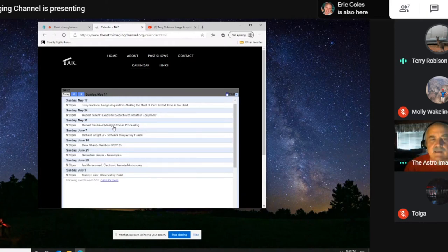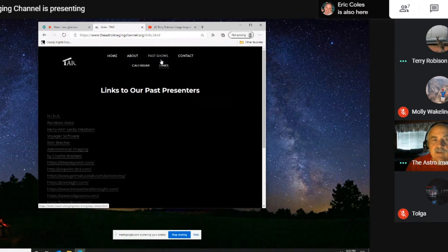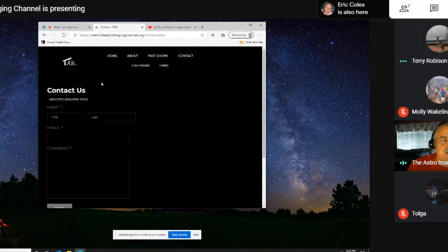Then Richard Wright will come back to tell us about Sky Fusion, a new device the Software Bisque people are putting together. We've got some other good shows coming up and we are always looking for presenters. If you'd like to tell us something you've learned in astrophotography, we'd love to hear from you. Contact us through the website and tell us what you'd like to present — we'd really appreciate it.